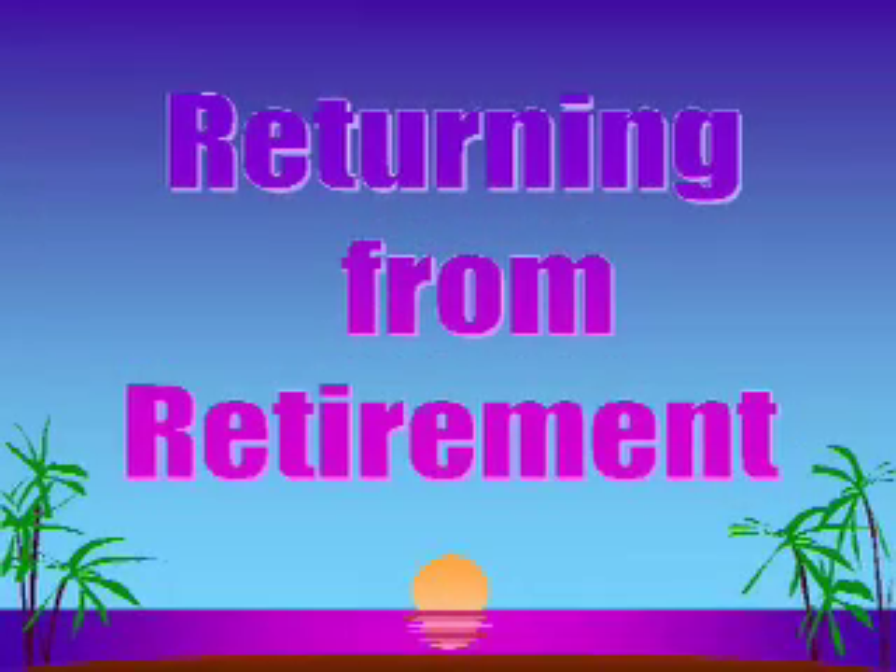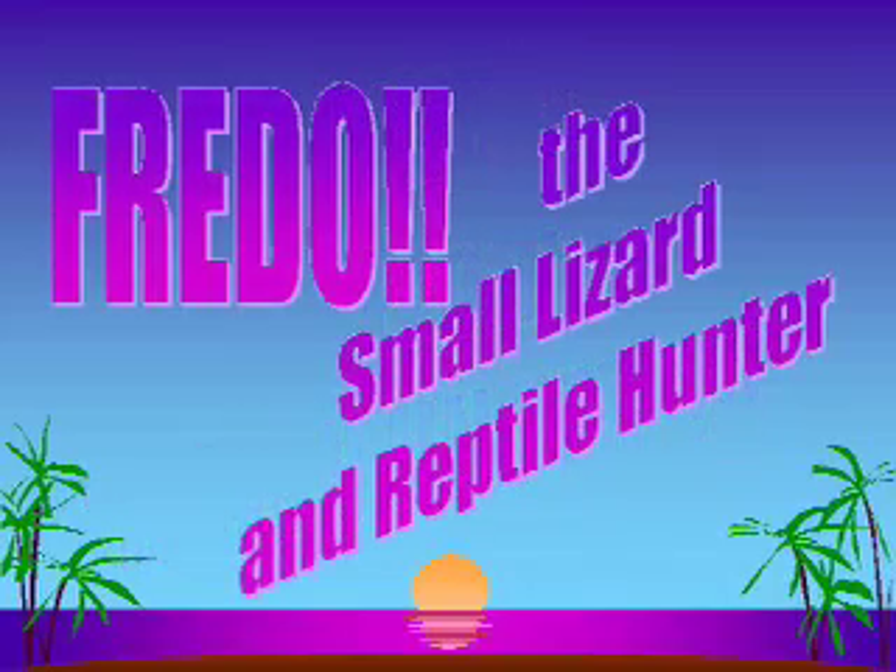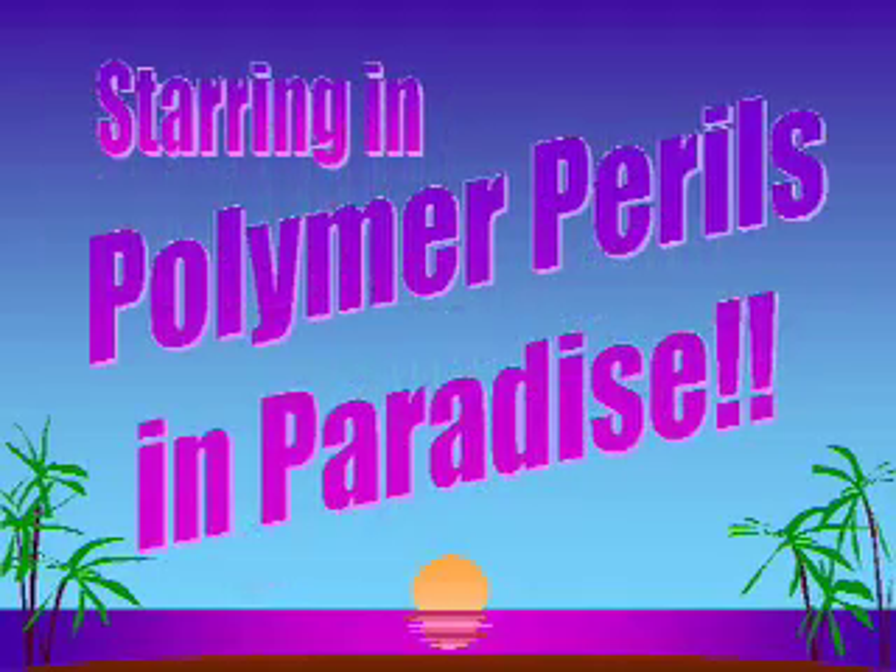Now, here's a special treat, fresh from retirement, from the land down under — the one, the only, Freddo, the small lizard and reptile hunter, starring in Polymer Perils in Paradise.